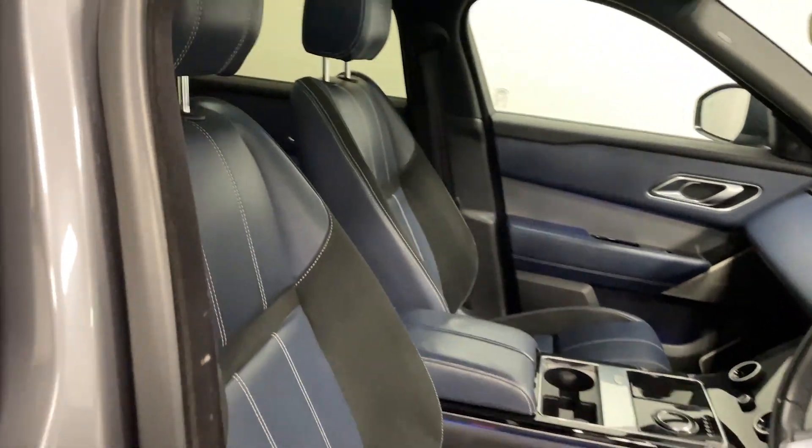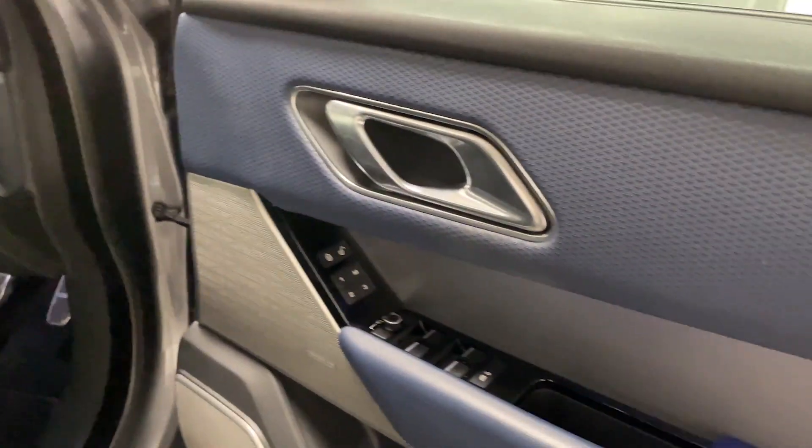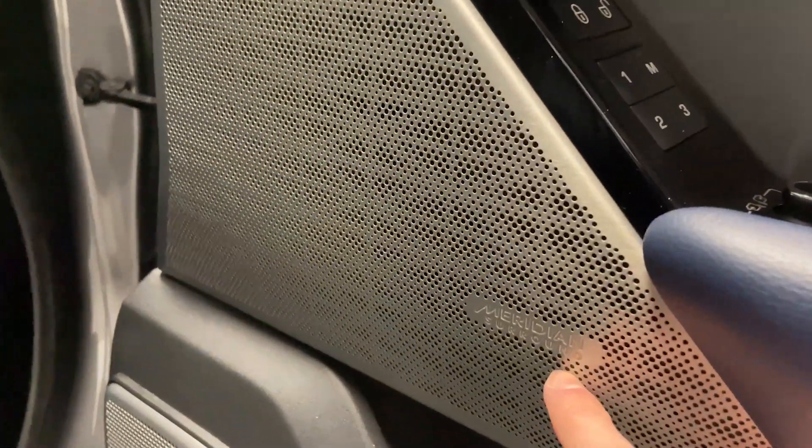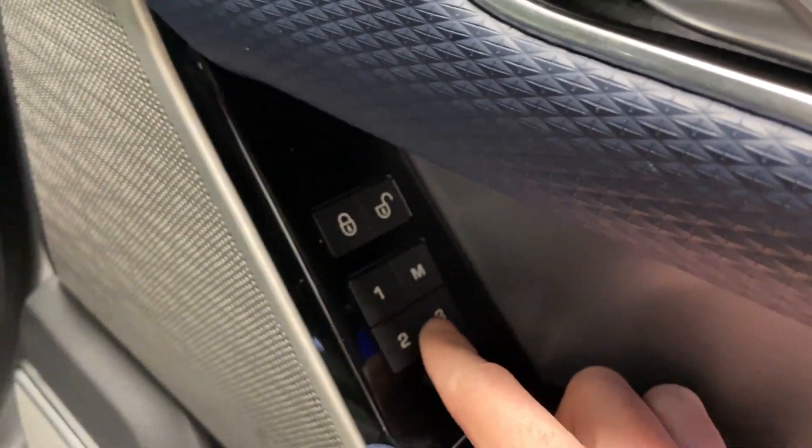You've got this black and blue colour theme going throughout the cabin, an upgraded sound system with Meridian sound, electronic seat controls down here, and you've also got your seat presets right here.